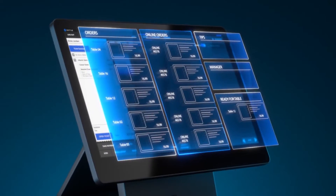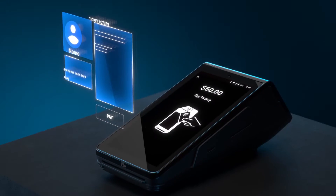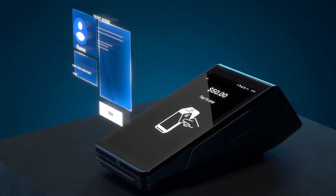Real users of Toast POS have reported positive experiences with the software. They appreciate the ease of use and customizable options for menu items, modifiers, and discounts.